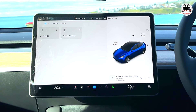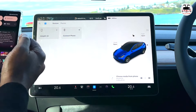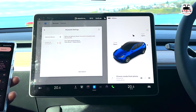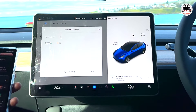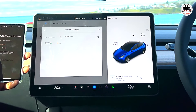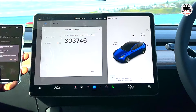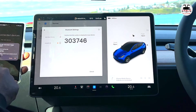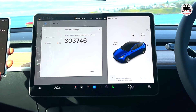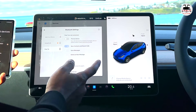If you hit on Bluetooth and you've already done the connection for one phone but want to connect another, hit 'add new device' and it will search for discoverable devices. You'll see my Pixel 7a appear. Hit on that, and it gives you a pairing code — make sure the code on the car matches the code on your phone, such as 303746. You can also allow access to contacts and call history, then hit pair.